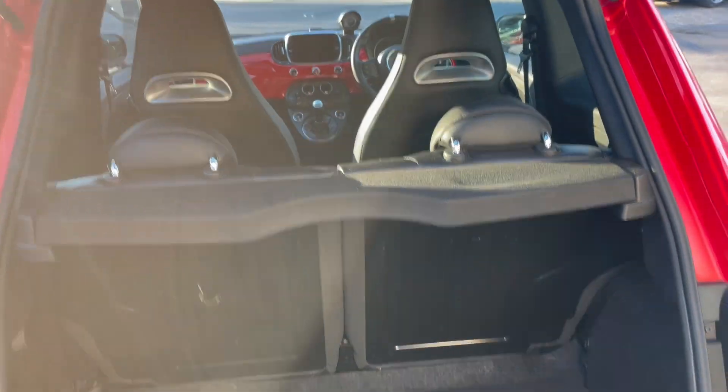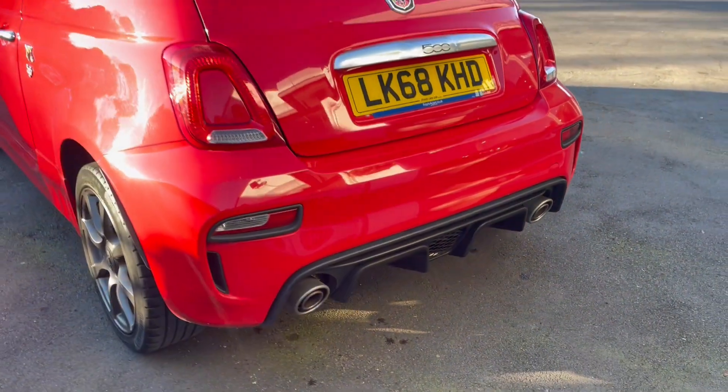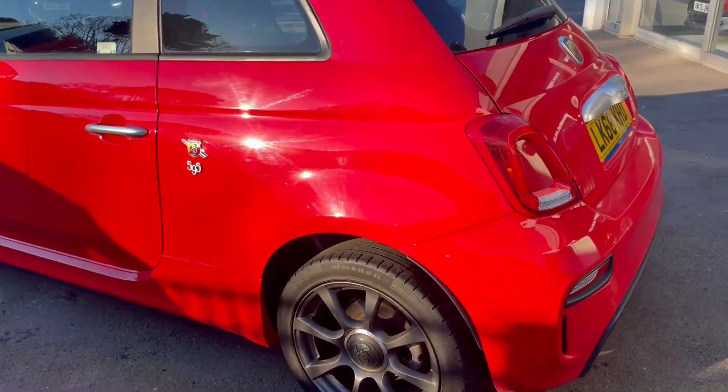All lovely inside. A rear diffuser with sports exhaust — these have all got sports suspension. This is 145 brake horsepower, so it's ample power for a small hatchback.